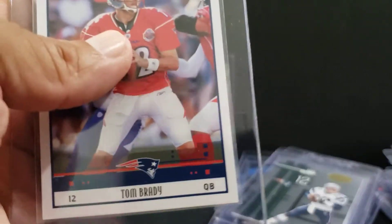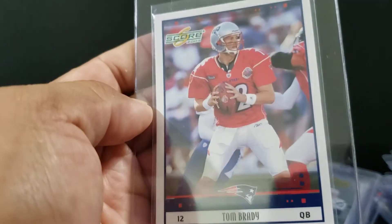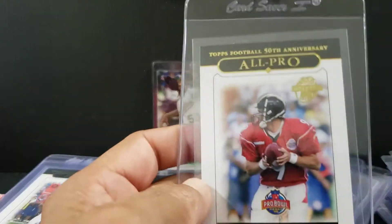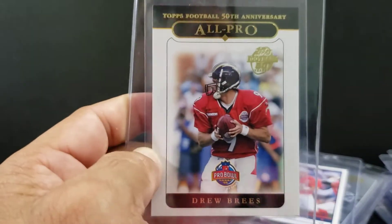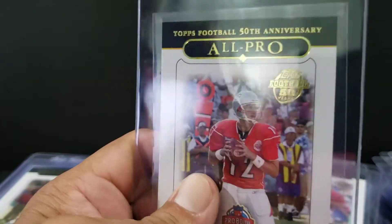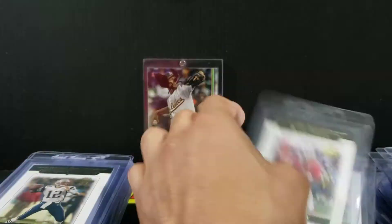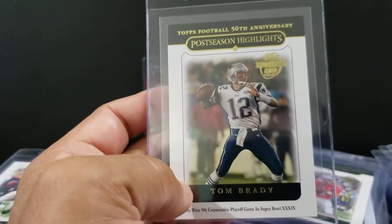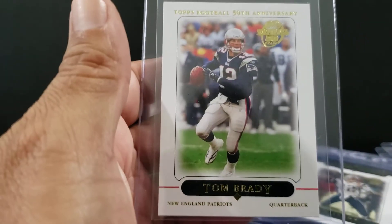Last stack of football. 05 Topps — this is the All Pro set. Looks good there, so there's Brees. It's a great looking one of Brady with the getup on, the gold foil and the lettering — Topps 50th. There's the postseason highlights of Brady. Actually I just sold one of these, went pretty well in the store. And then here's the base of Brady, 2005. There's a Frank Gore rookie.